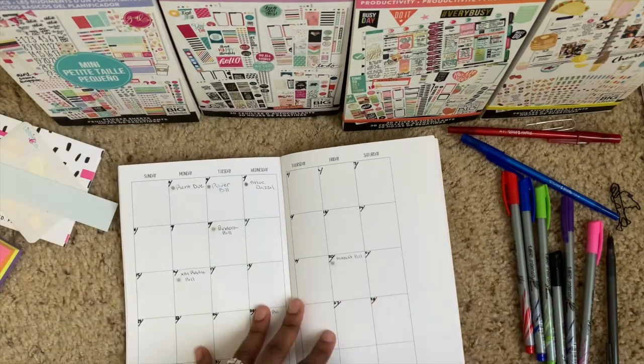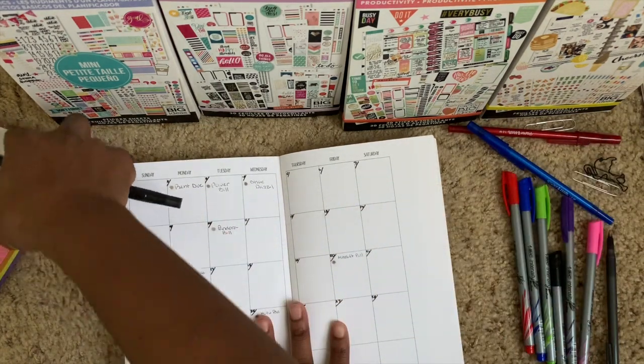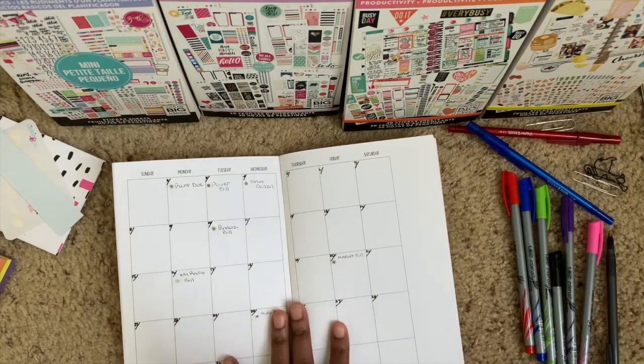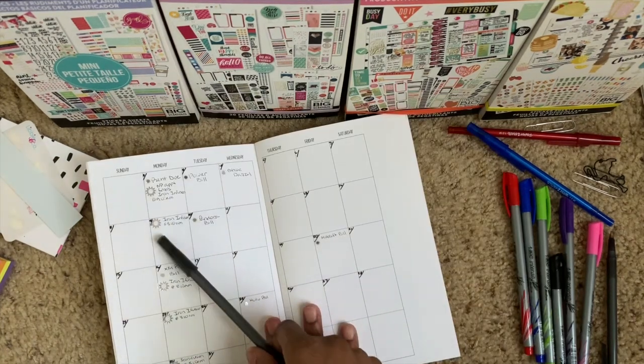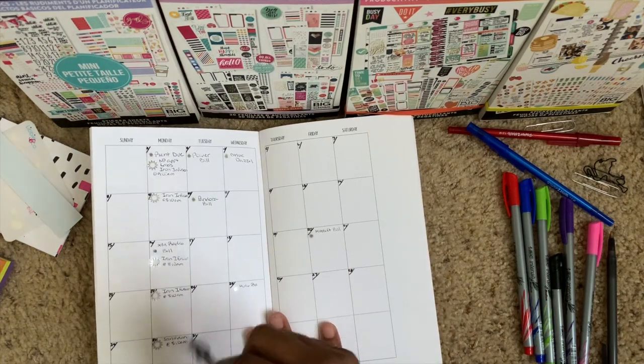The next thing I always tend to do is go ahead and put in any doctor's appointments. I've been a little under the weather, I have a lot of tests and infusions coming up so I want to get those down so I do not forget. I kept with the snowflake theme and put down all of my doctor and lab visits.